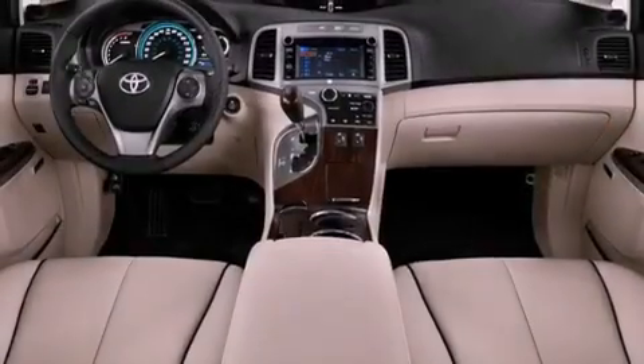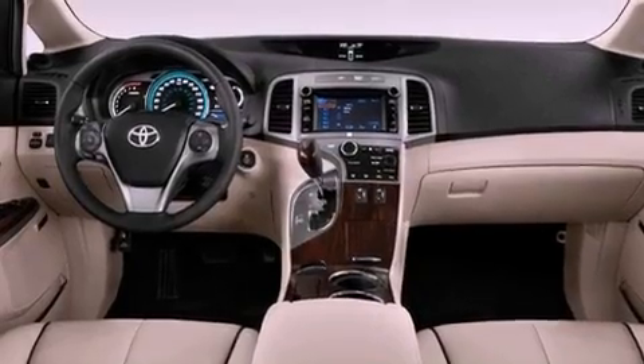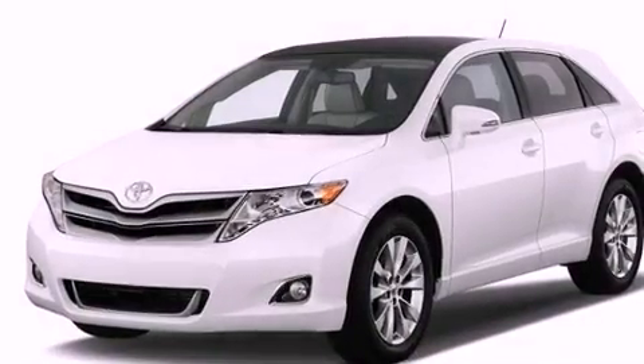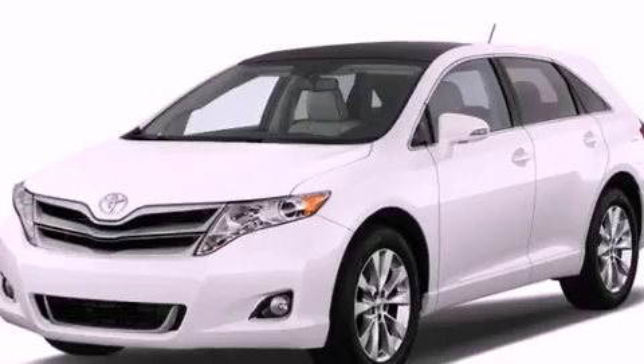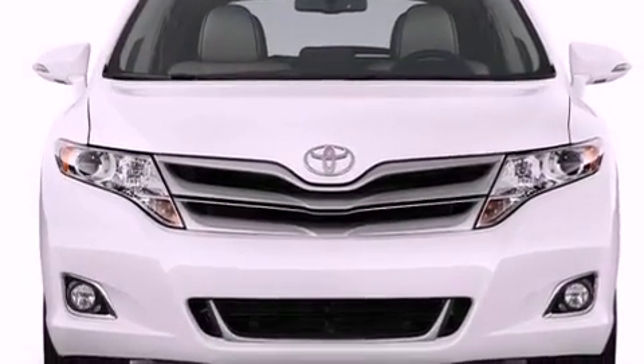Its top features include a navigation system, a rear-view camera, traction control and stability control systems, Hill Start Assist, an iPod-ready stereo system so you can take your music with you, XM satellite radio, and a tire pressure monitoring system.